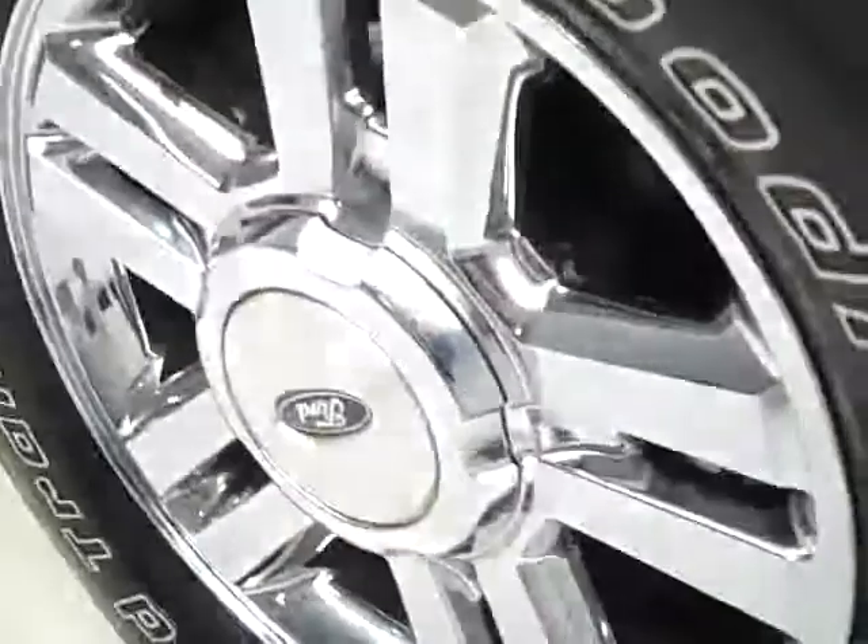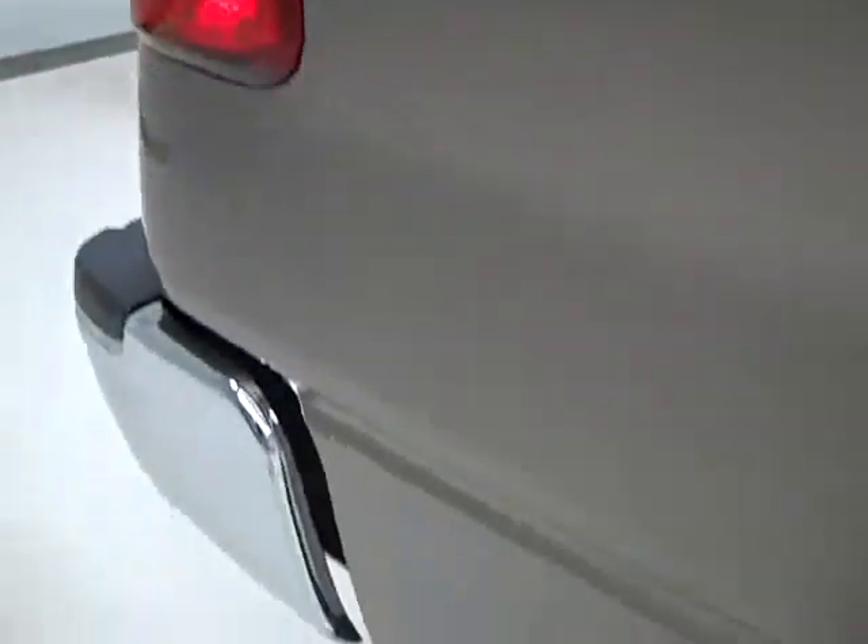This truck has BF Goodrich Rugged Trail tires with a little over half the tread left, factory alloy rims with the chrome covers. On this side of the truck you can see just how clean the body is and how reflective the paint is. This truck is in extremely good condition — didn't see any dents or dings down this side.